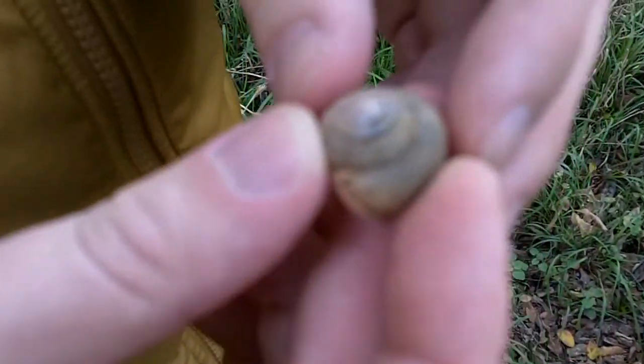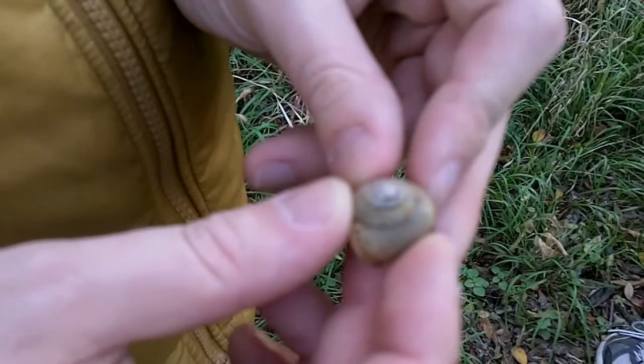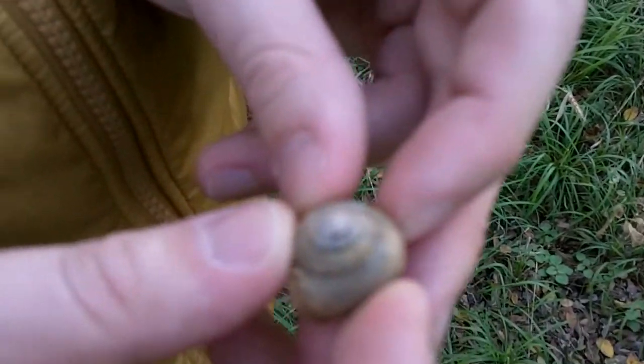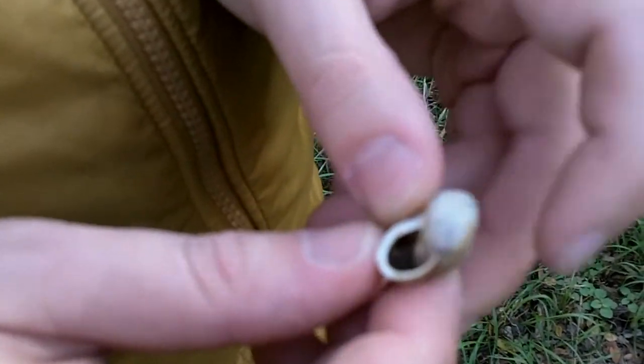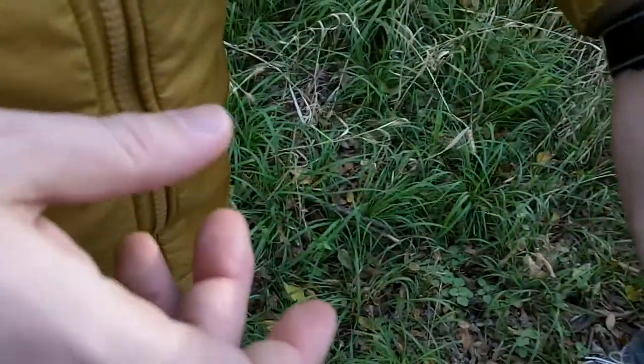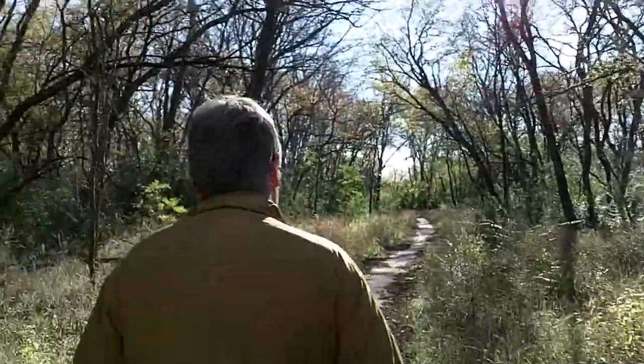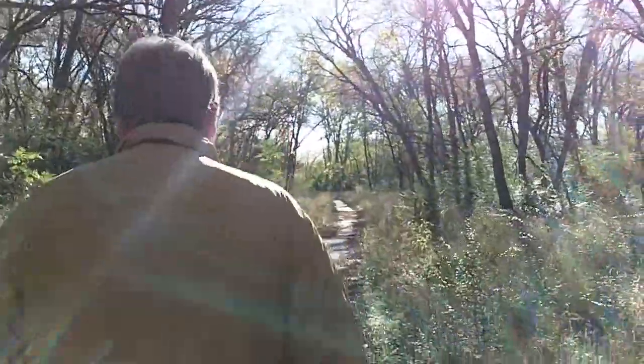This is a shell, typically from the crustaceous era. Looks like a snail to me. Are you home? Old snail — nobody's in there. If you couldn't hear the railroad tracks and the freeway, you wouldn't even know that you were near a city because it's so beautiful out here. It looks like you're in the hill country or the countryside somewhere.